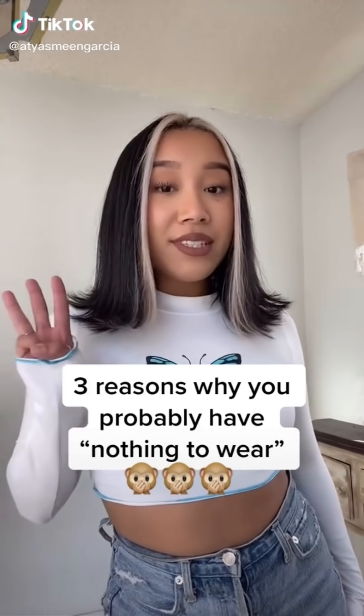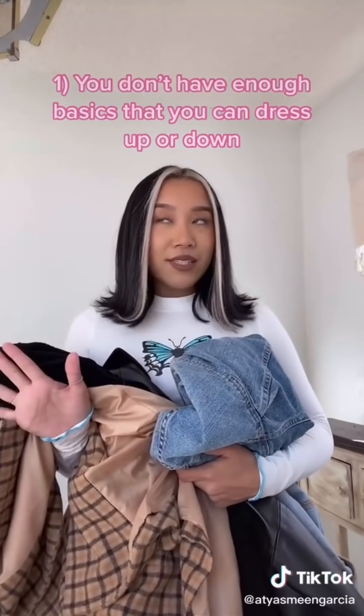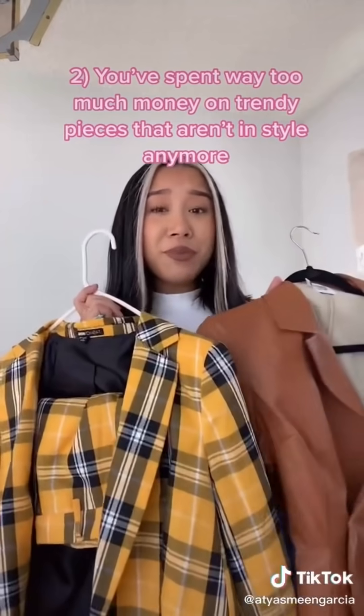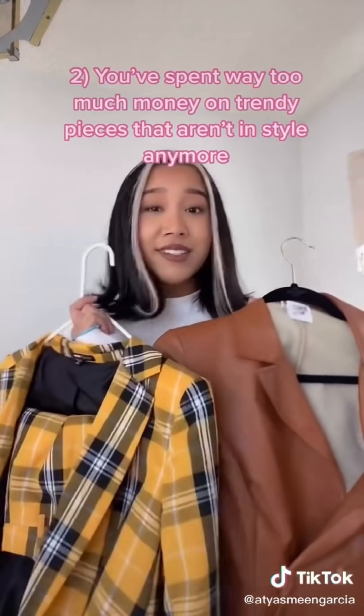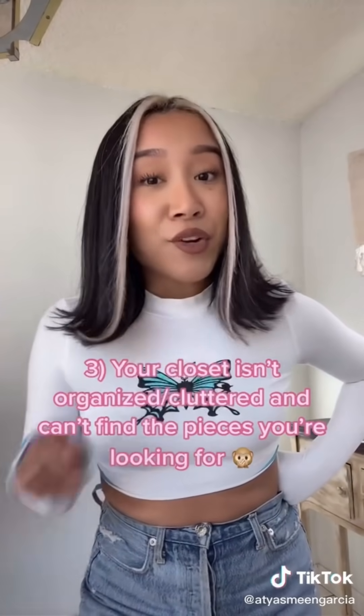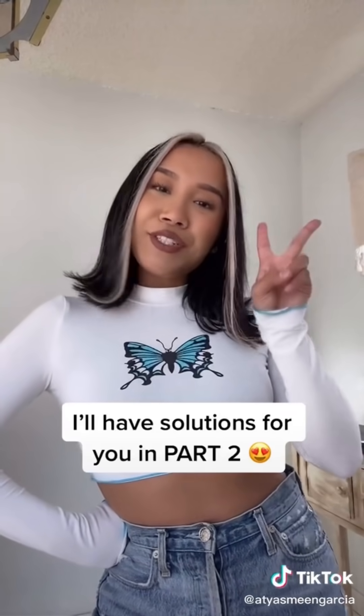Here are three reasons why you probably don't have anything to wear. Number one: you probably don't have enough basics in your closet that you can dress up or down. Number two: you probably spent way too much money on trendy pieces that are just not in style anymore. Number three — and I'm guilty of this one — your closet is probably a mess, not organized, probably cluttered, and you can't find the pieces you're looking for. We'll have solutions for you in part two.